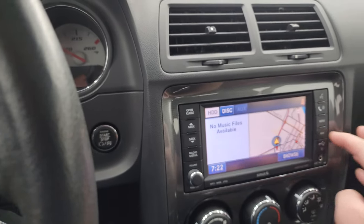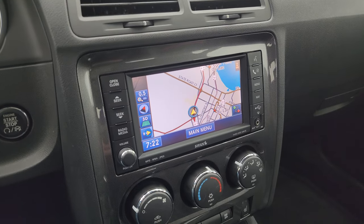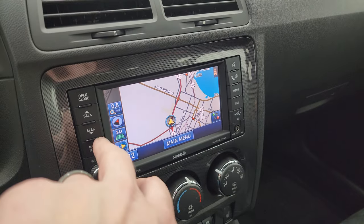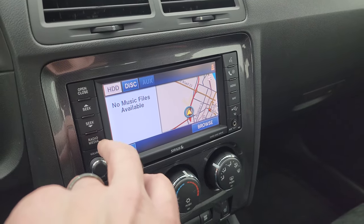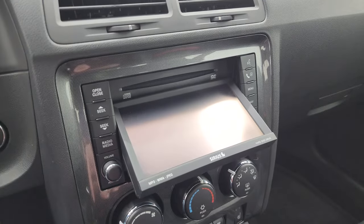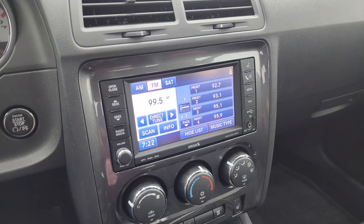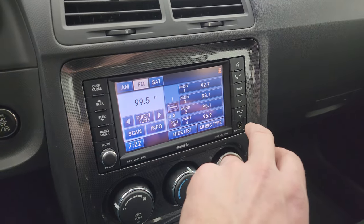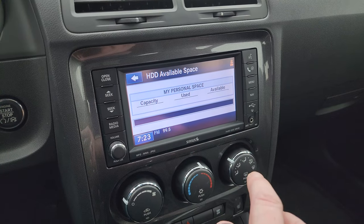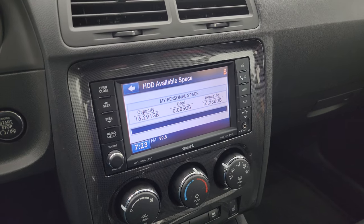This one has the Uconnect 430N radio, which gives you the factory navigation system — there's Highway 41 and it is working nicely. It is also a CD player with AM, FM, and Sirius satellite radio capabilities. It'll also play DVDs if you're in park. There's also a hard drive on here with 16.286 gigabytes of space.